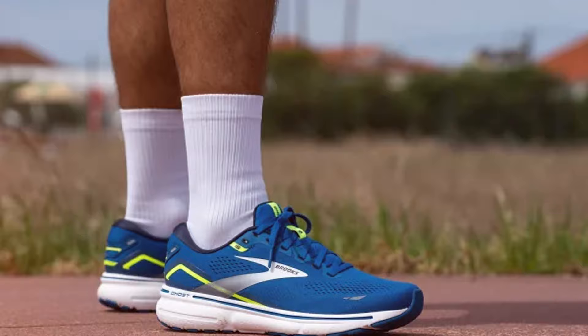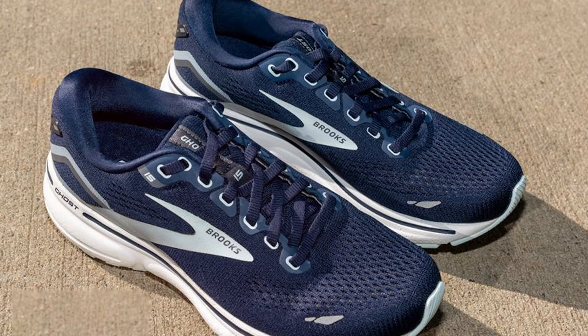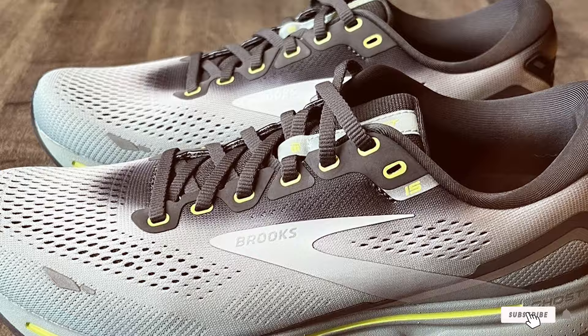Features include DNA loft cushioning for a plush feel, a segmented crash pad for smooth heel-to-toe transitions, and engineered mesh for breathability. In terms of effectiveness, they excel in providing a smooth and responsive ride. You can choose from various color options and sizes to suit your personal style and fit preferences. The Brooks Ghost 15 is a fantastic choice for those with wide feet, looking for a reliable and stylish running shoe.